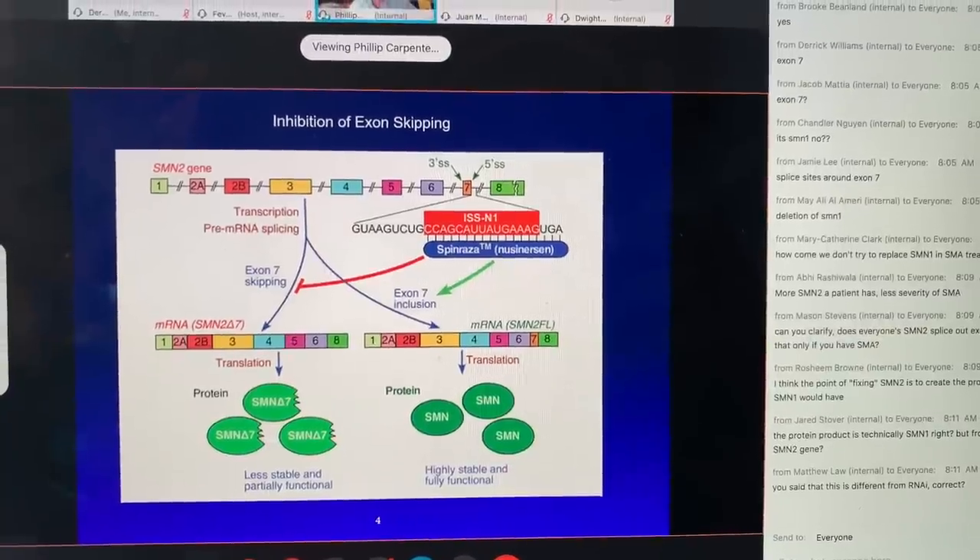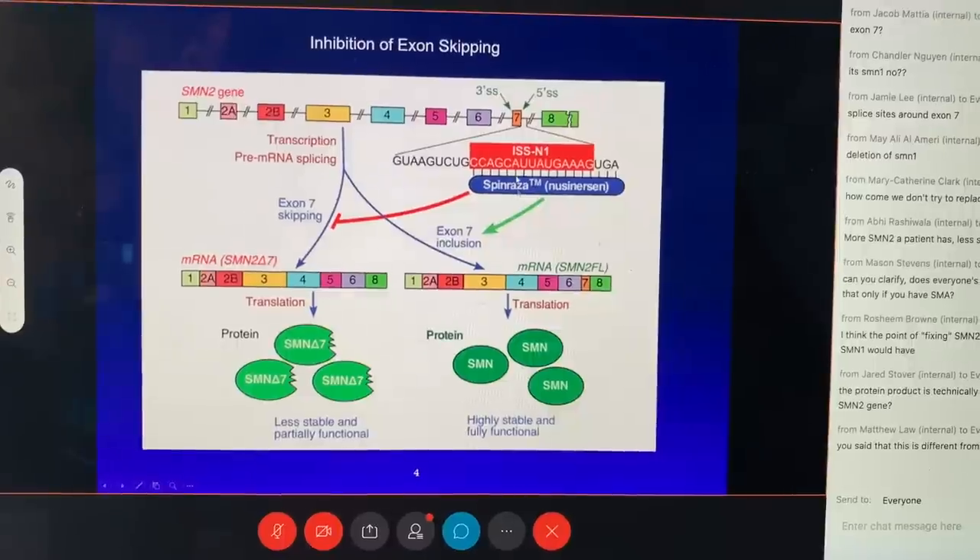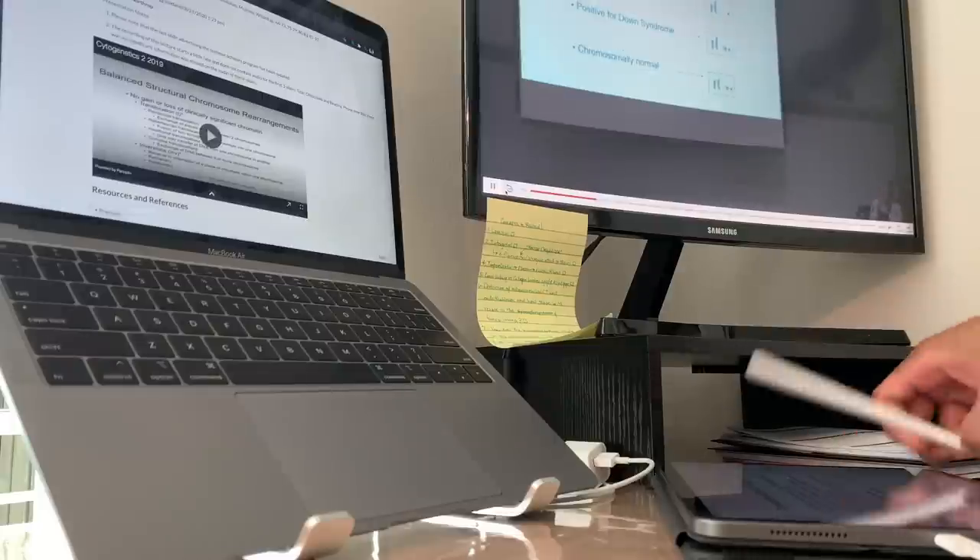This slide is going over the drug Spinraza and how it induces the SMN2 gene to produce better proteins in patients with spinal muscular atrophy.